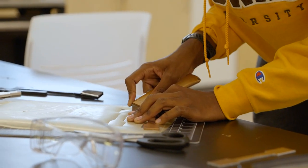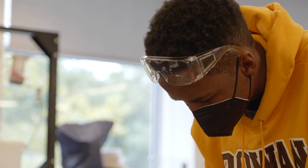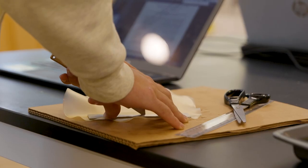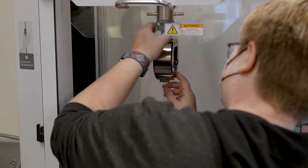Rowan Engineering requires that students take an engineering clinic every semester because we know that using team-based approaches and hands-on learning is one of the best ways to actually internalize the math and science that you're learning in your classroom.